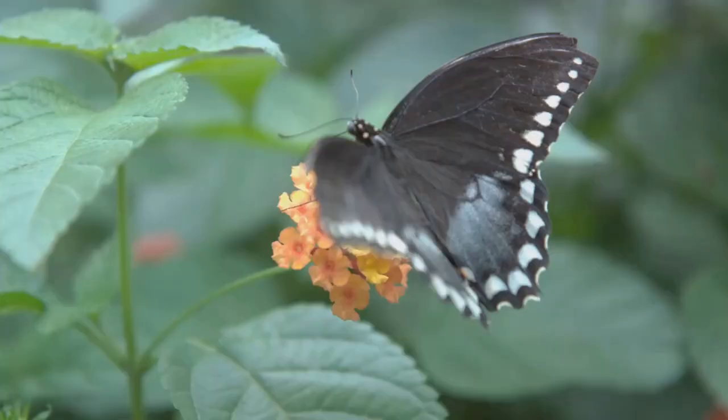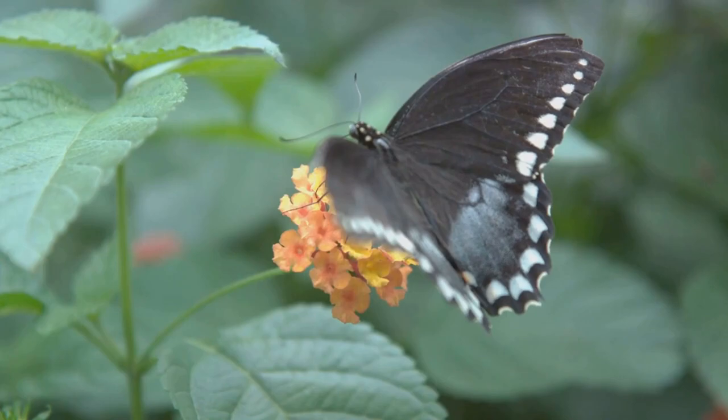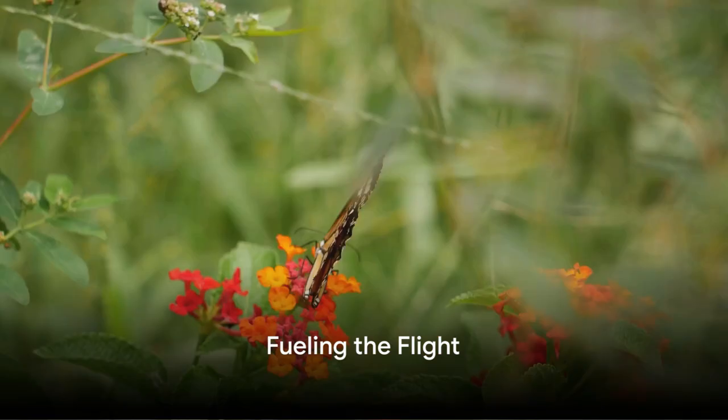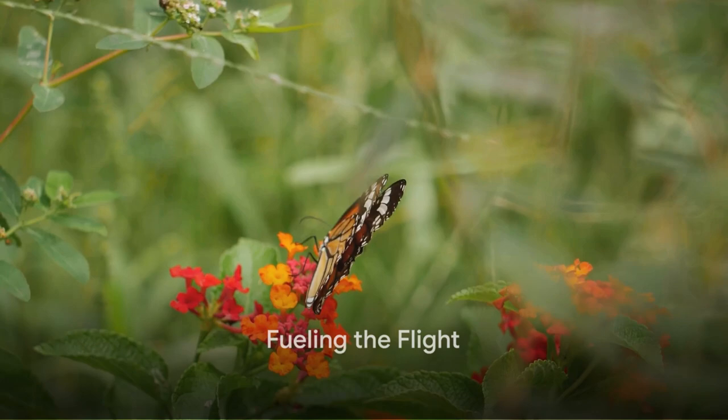Speaking of control, butterflies are masters of manoeuvrability. They can make sharp turns and even fly backward, all thanks to this special flight technique.